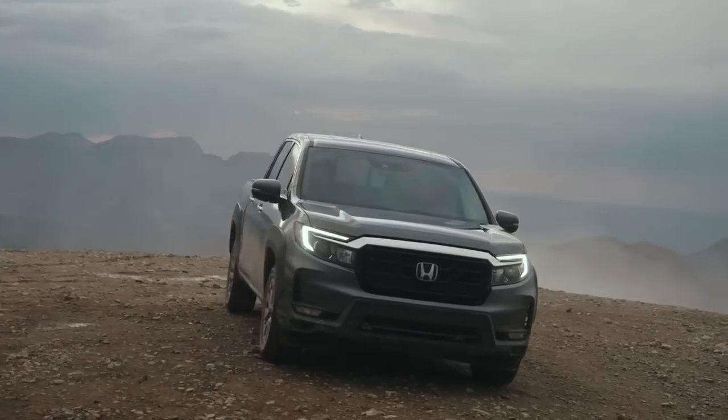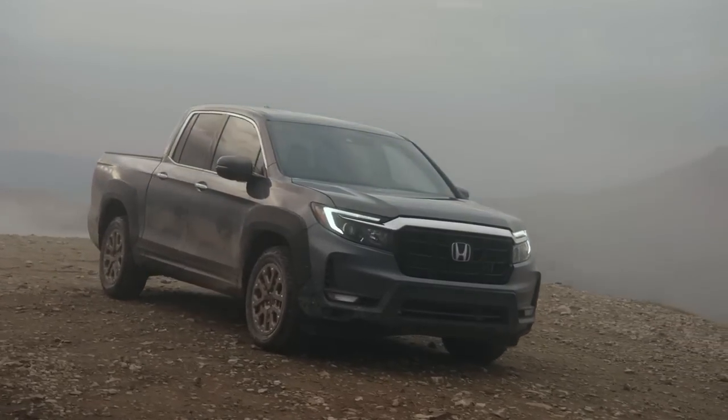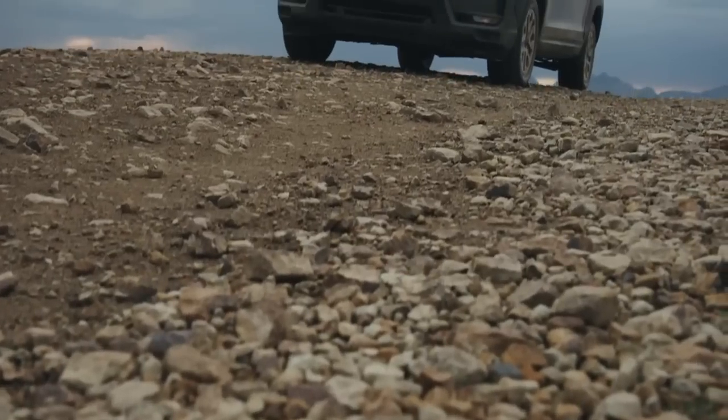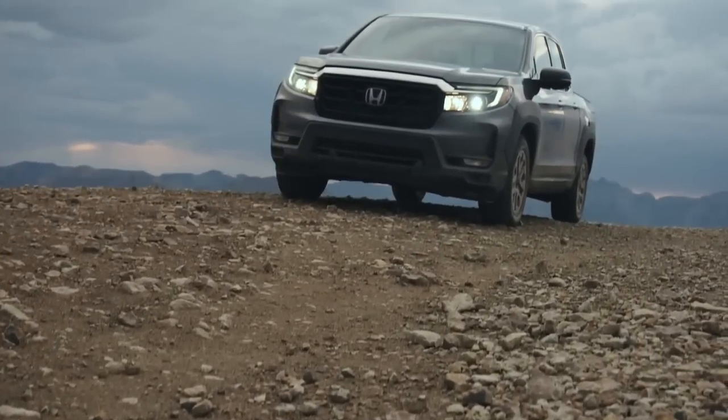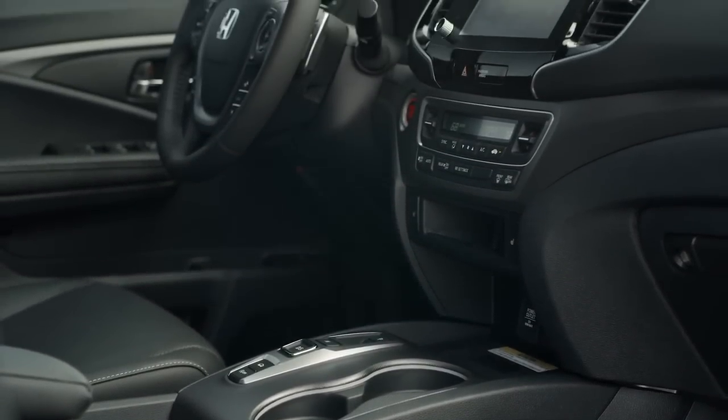Coming only in the crew cab form factor, the Honda Ridgeline turned out to be one of the most spacious offerings in the segment. Being a five-seater pickup truck, the Ridgeline offers more than adequate headroom, legroom, and shoulder room for a comfortable traveling experience.